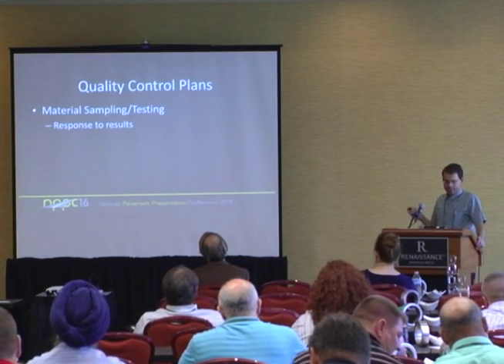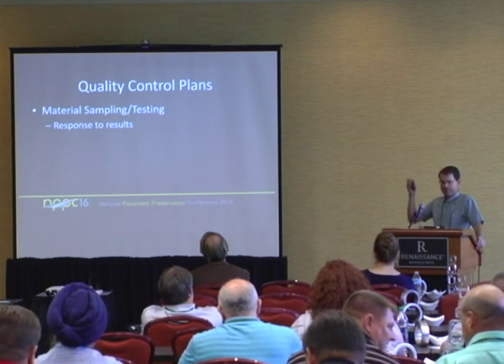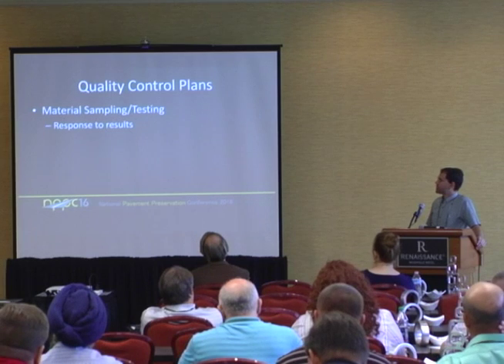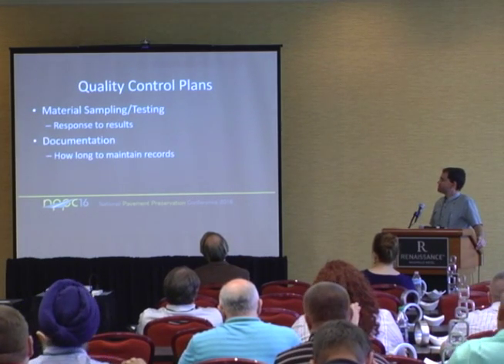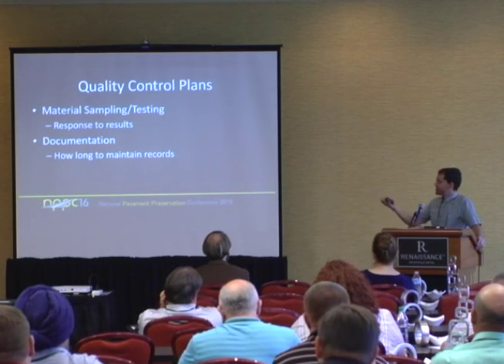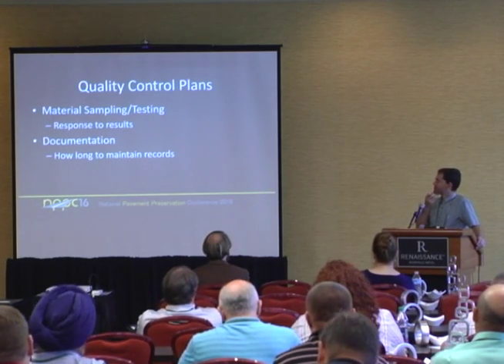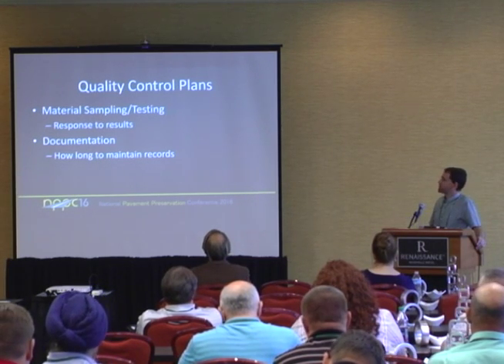Other elements of the QC plan include material sampling, testing, and response to out-of-spec results — it's easy when tests are right down the middle, but you need to know your response when something's out of spec. Documentation is also critical: how long do you hold onto those records? John is going to talk about conflict resolution and partnering, so those are things we need to know up front.